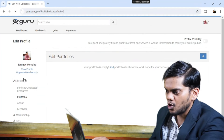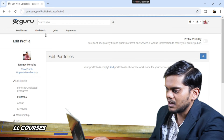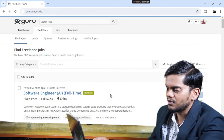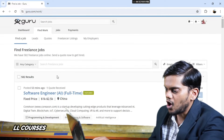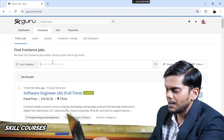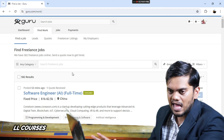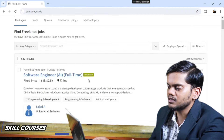Then go to Portfolio. After that, go to Find Work. Click on Find Work and you will see all available jobs. You can tie up with companies and they will give you a good amount of remuneration. That is how you can earn money using freelancing.